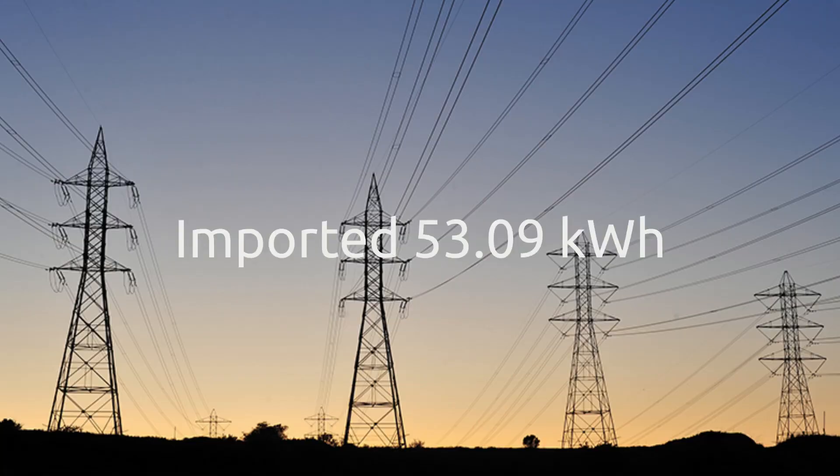Unfortunately we imported 53 kilowatt hours of electricity from the grid. If you haven't seen my previous video about how we end up having to import energy even though we're running entirely off batteries, check out the link at the end of this video for why that happens with grid-type battery storage systems. There's a small amount of import even when running off batteries, and that all adds up over the month — hence the 53 kilowatt hours.